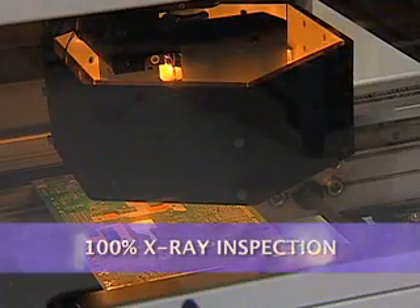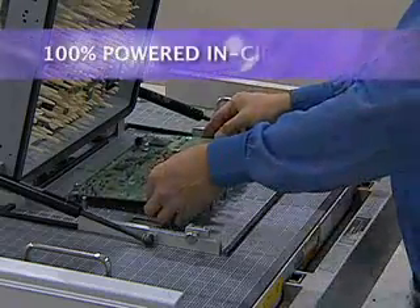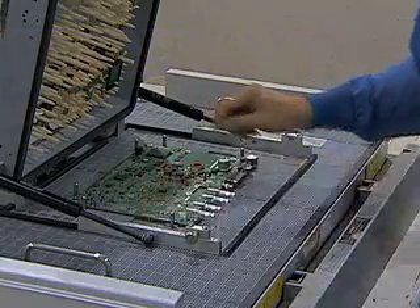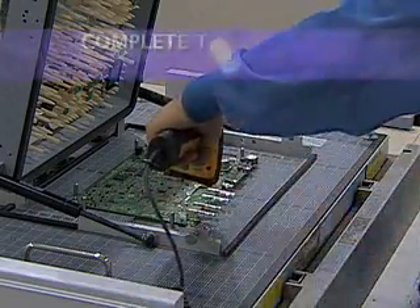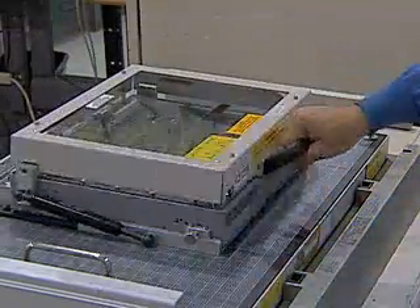100% X-ray inspection sees through the printed circuit board to verify the integrity of hidden solder joints that can't be inspected visually. The Speedway board is then placed into a bed-of-nails test fixture that verifies correct electrical operation, with tester pins making direct contact with a great many test points on the board, enabling the highest test coverage possible.